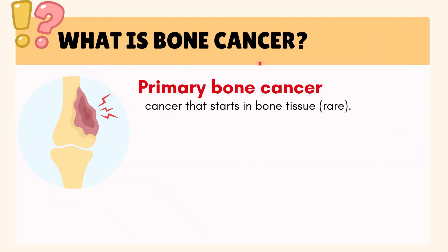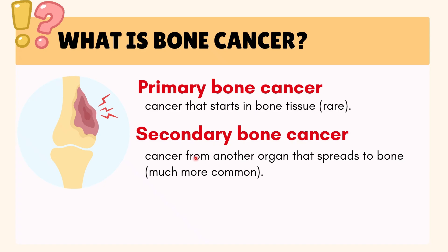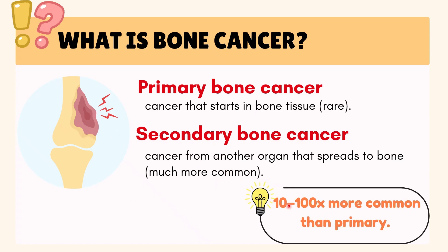What is bone cancer? Bone cancer can be primary, which means it starts in the bone itself and is rare, or secondary, which means it spreads to bone from another organ. Secondary bone cancer is much more common — about 10 to 100 times more common than primary.